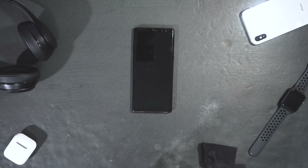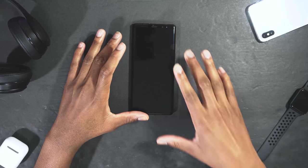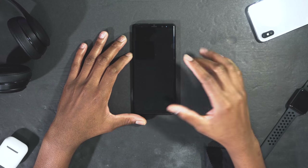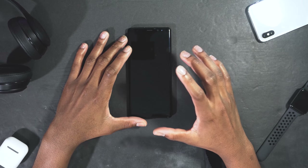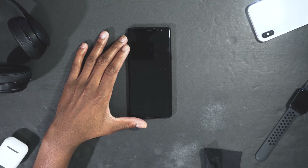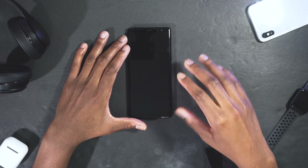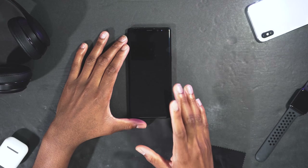What's up guys, Siobhan here back with a new video. In today's video we're gonna talk about five things that the Note 8 does that the iPhone X can't. I just got the Note 8, I've been using it for over two days now, and I've realized how many features it has and how many things the iPhone X is missing.